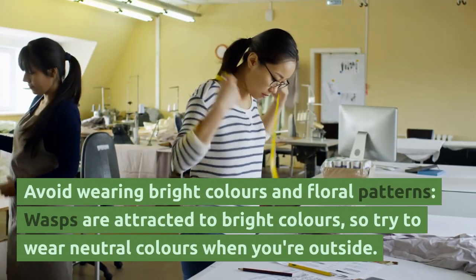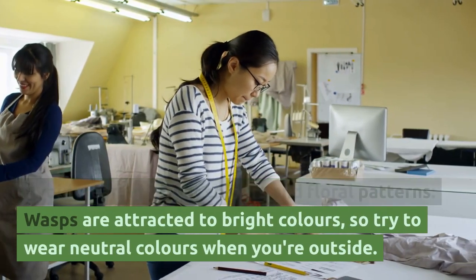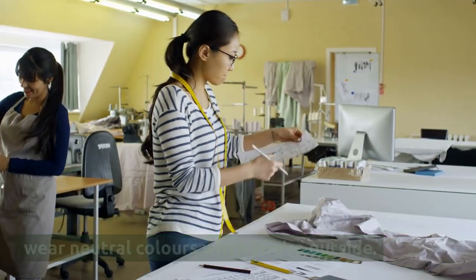Avoid wearing bright colors and floral patterns. Wasps are attracted to bright colors, so try to wear neutral colors when you're outside.